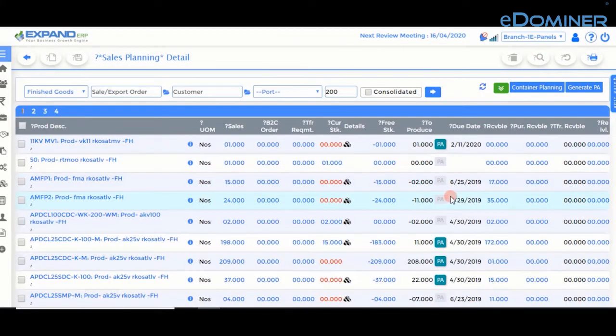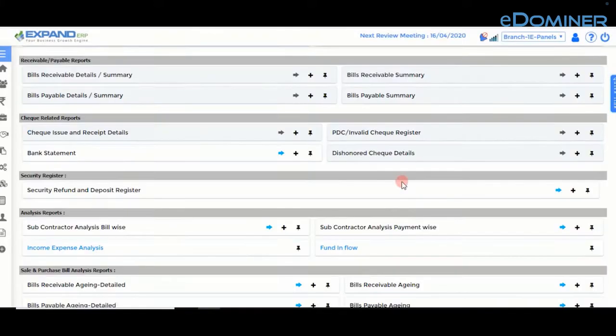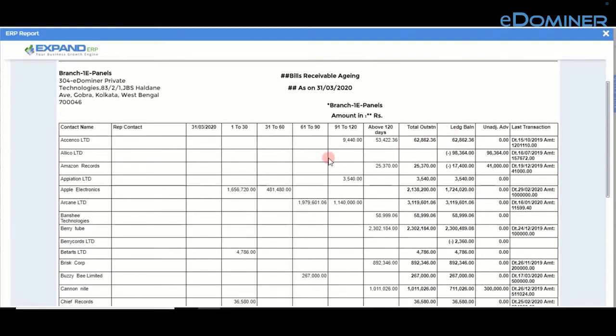Expand ERP can help reduce inventory holding by assisting you in planning your procurement. Expand ERP on-click reports and auto-notification features can help reduce debtors outstanding.